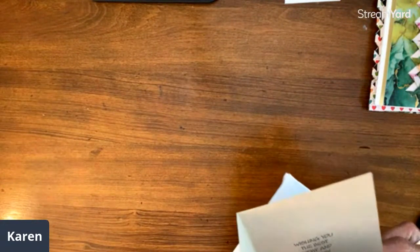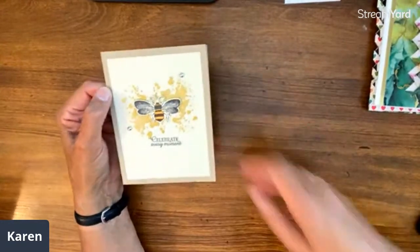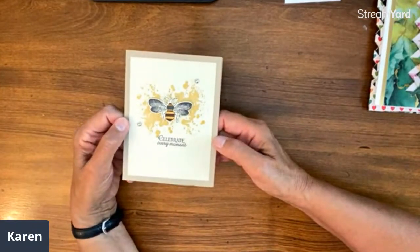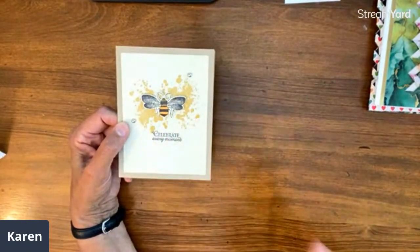Karen's got mail! This is from Veronica Jameson from Canada. Isn't it fun that we're just worldwide? This card is adorable — I love that bee in the splatters in the background. 'Celebrate every moment.' That is a wonderful card. Simple and elegant.